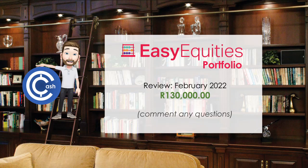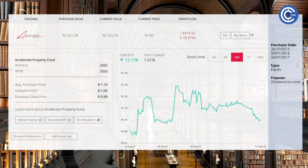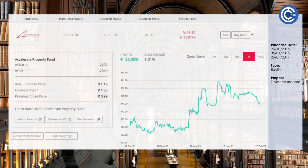Let's kick it off with Accelerate Property Fund. We have owned this share since 2015 — over the last seven years — and we've re-bought into it a couple of times as well. To be honest, the share price is not going to set the world on fire; it's not something that's going to skyrocket. But the dividend income we've received over those last seven years has really been exemplary. It's up 11% over the last six months and 25% over the year, so those dividends are something to hold on to.